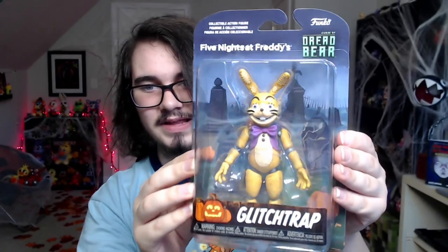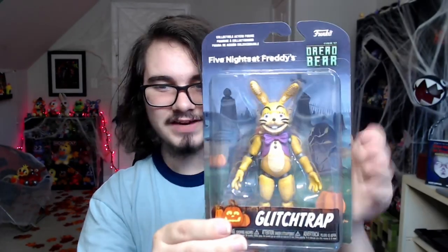Here's a look at Grim Foxy inside the box, here's Jacko Bonnie inside the box — these guys look so good. I know some people don't like the transparency, especially with Jacko Bonnie since he doesn't really look a whole lot like the Jacko Chica figure from wave two or three. Here's Dreadbear — I'm seeing a few issues right off the bat, but we'll take a better look once they're out of the box. And then Glitch Trap — finally in action figure form! Kind of upsetting we didn't get a plushie of him though.